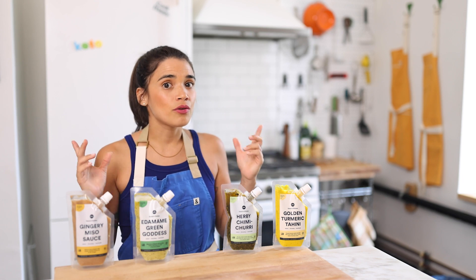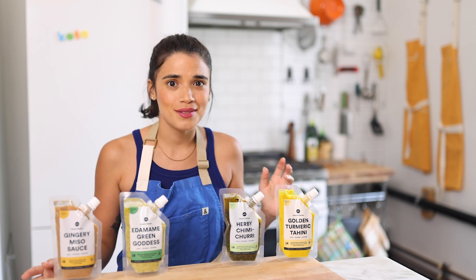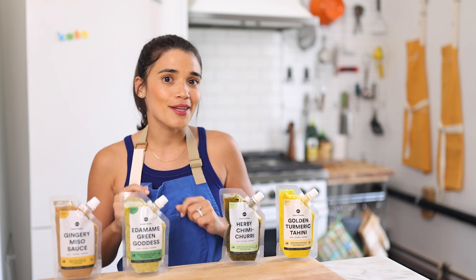If you're keto or you know somebody in your life who is, you're probably always looking for easy and delicious recipes. We're going to go over some of our favorite keto recipes that are going to make you feel like a gourmet chef.